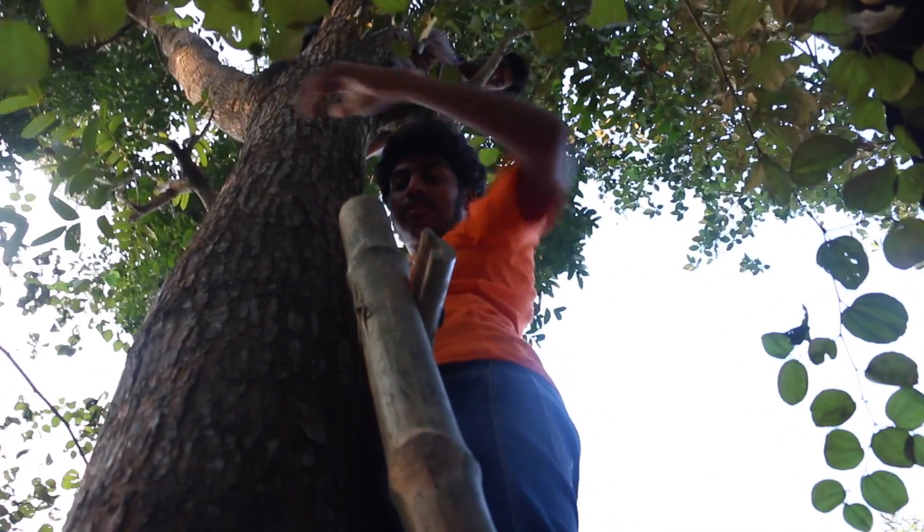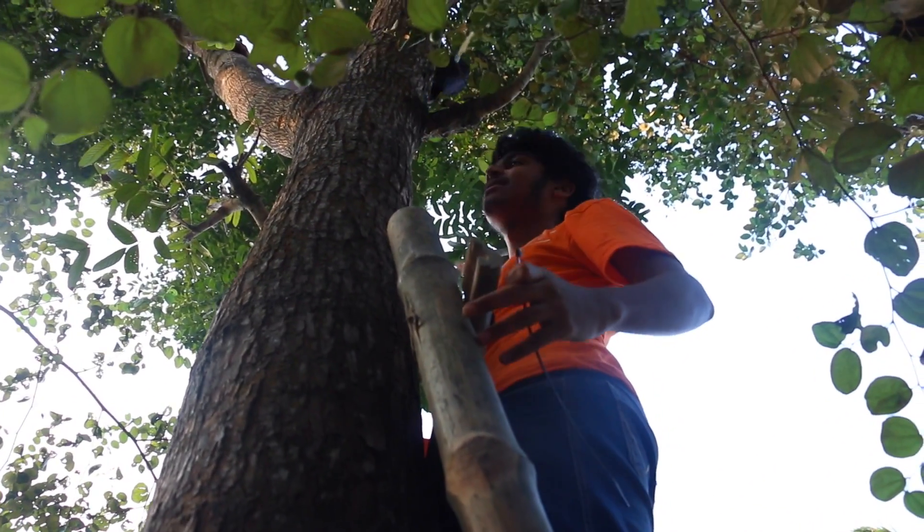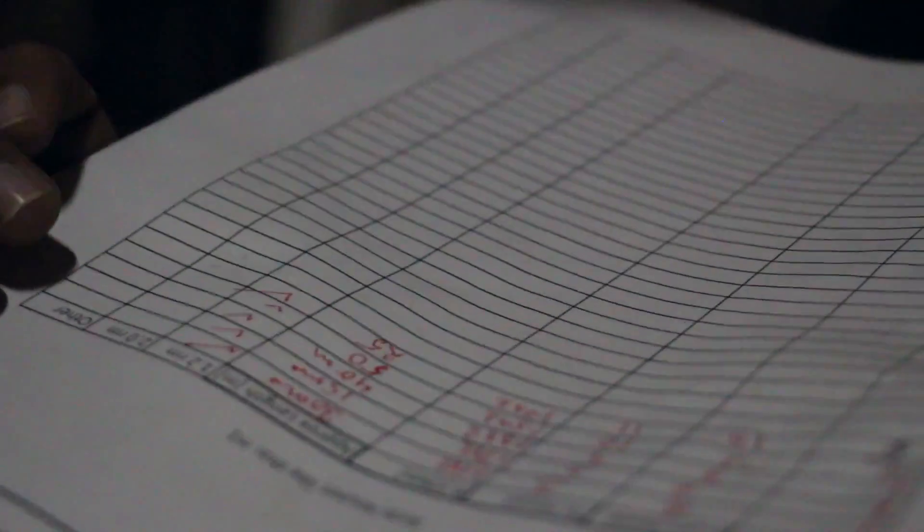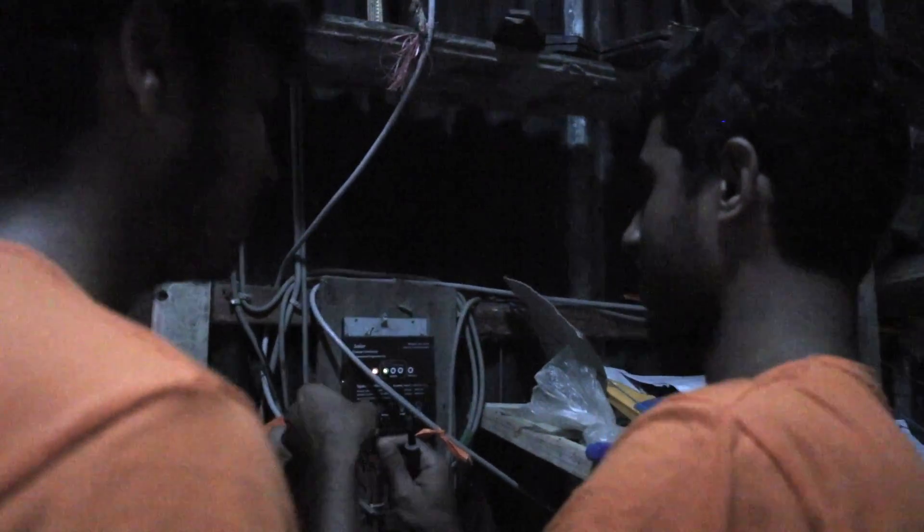We surveyed this site about two months ago. Part of the survey we looked at the distance between the houses and the size of the solar home systems. Most of the solar home systems in this village are pretty large — they are all above 80 watt peak, with only one system that's about 65 watt peak.